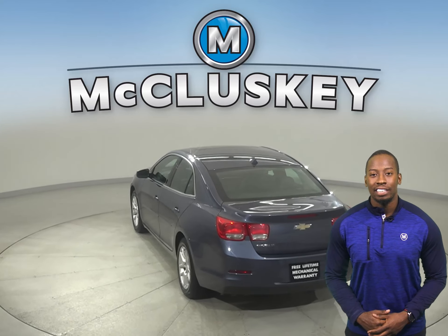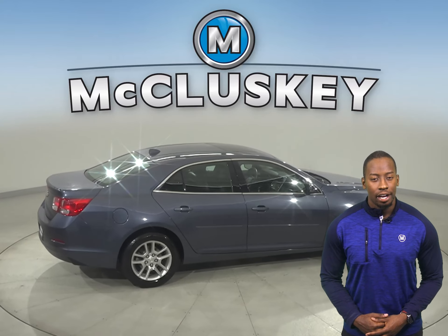For added safety and comfort, there's remote start, so you can start and heat this vehicle up before you leave your house, from the comforts of your own home.